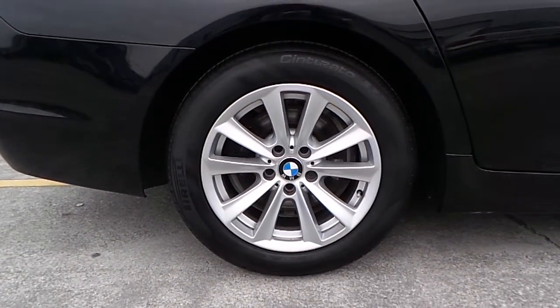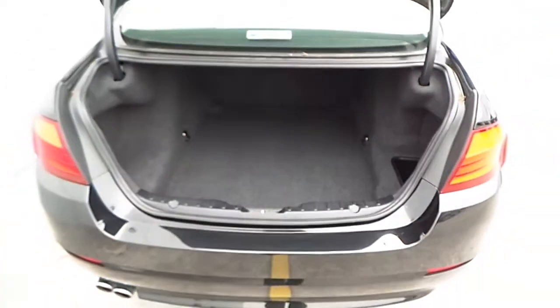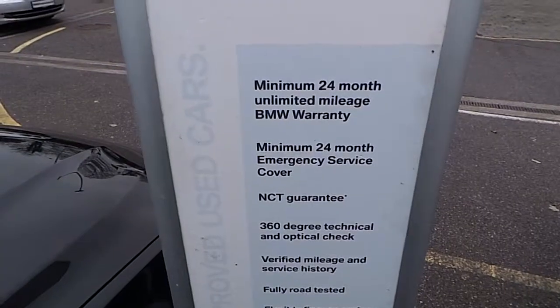And here are the 17 inch alloys with run flat tyres. And the boot space, which has a luggage capacity of 520 litres.